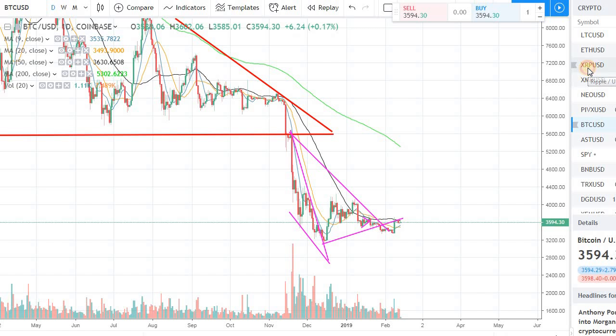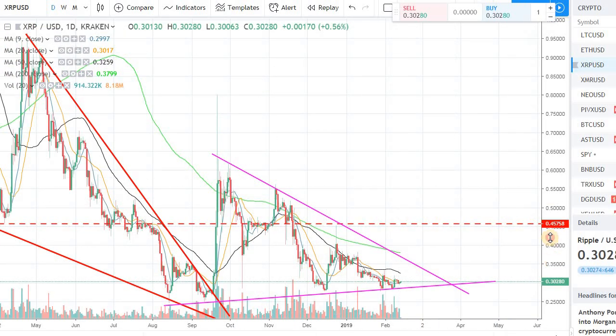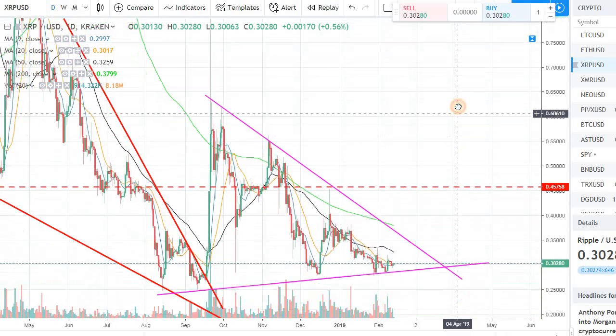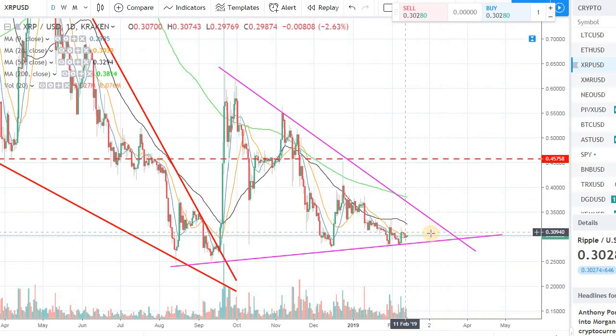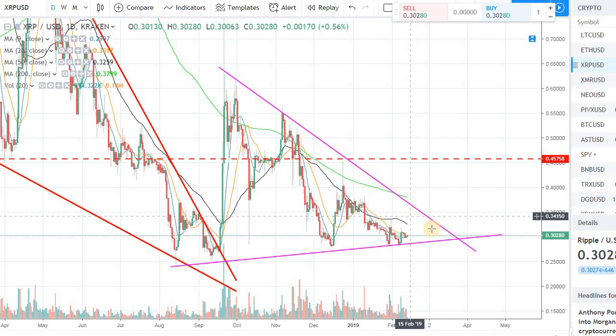Just to recap: XRP is one of the good coins — I have been trading and holding this. There should be some momentum coming into XRP fairly soon. We are coming near the apex. The near resistance is the 50-day moving average, which is at 32 cents. If we can clear that, then we can have a run toward 38 to 39 cents.